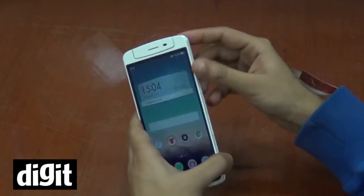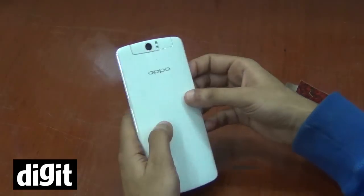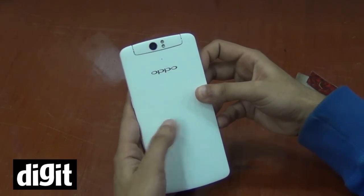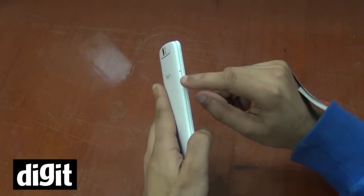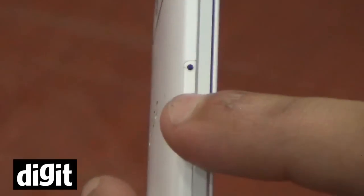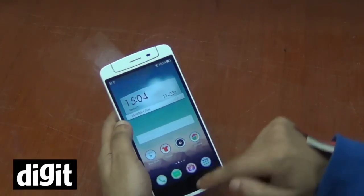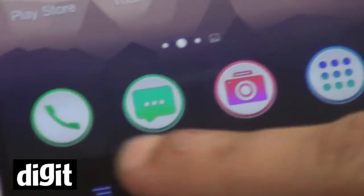The overall body is all plastic, but it doesn't have a low-quality feel to it. It has a nice matte finish — not glossy. You can see there's the SIM tray slot, which takes a micro SIM. There's your earpiece and the usual sensors on the top, along with the three Android capacitive buttons.